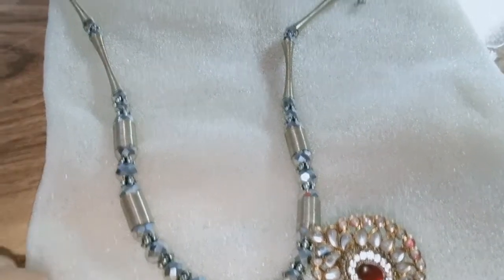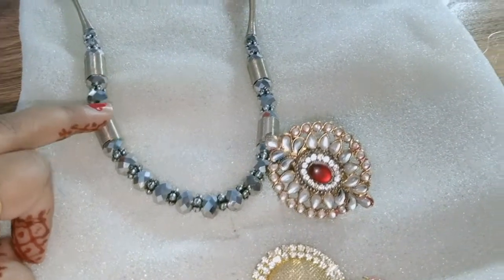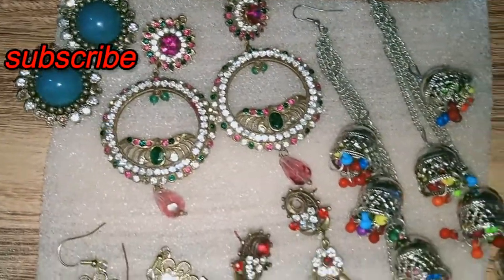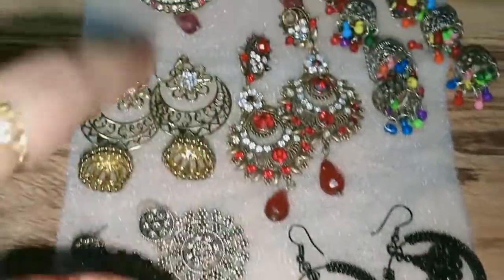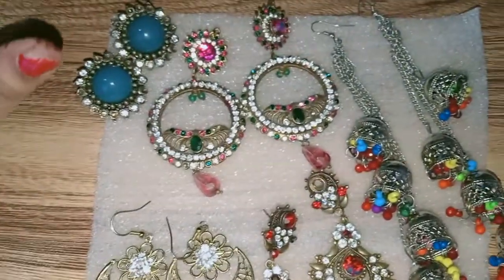This is a simple brooch that I put on the shirt and it has a set of earrings — single earrings. This is also a very simple and sober neckpiece. Now these are some earrings which come in almost all colors — black, red, pink, multicolor, golden — and this one is unique.